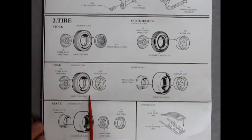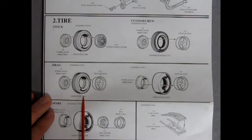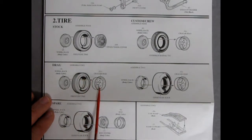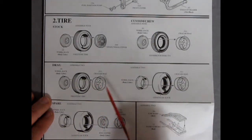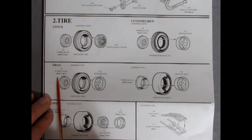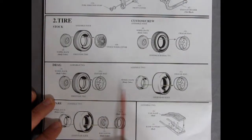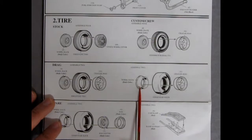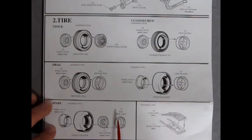Getting into the drag racing section, we have the wheel back and Krager Mags with the Firestone tire. Since the Krager Mags are hollow five-spokes, you will have to paint inside them. They recommend painting the wheel back in body color, though you could also paint it black or red. There's the extended wheel back going into the Goodyear slicks with extended Krager Mags.